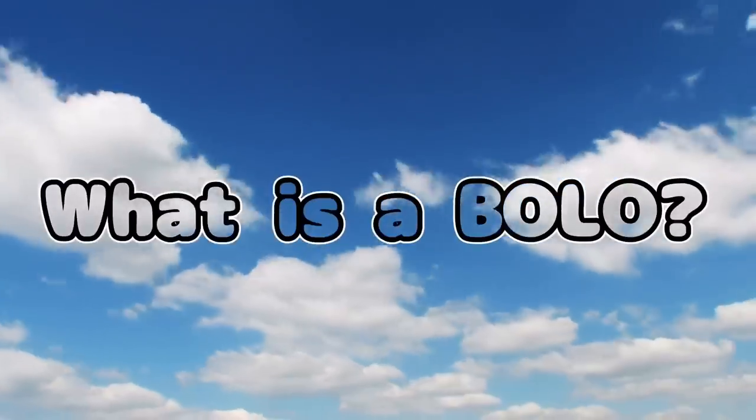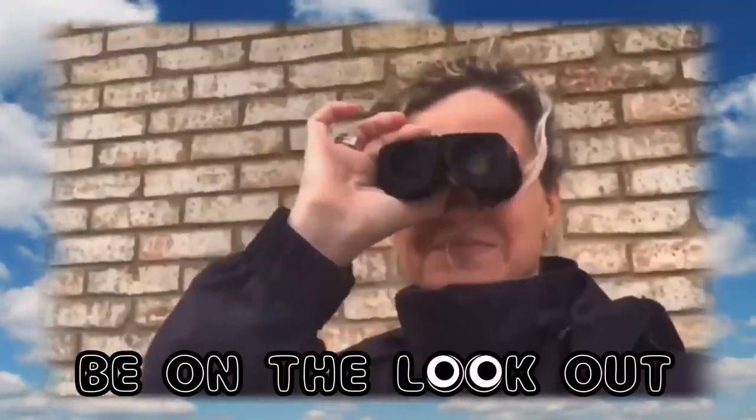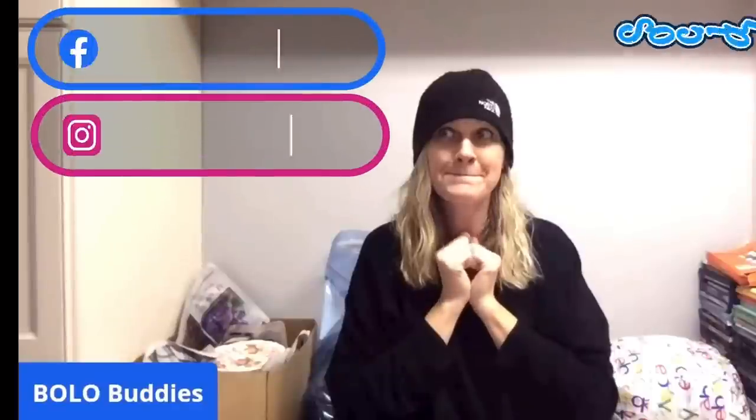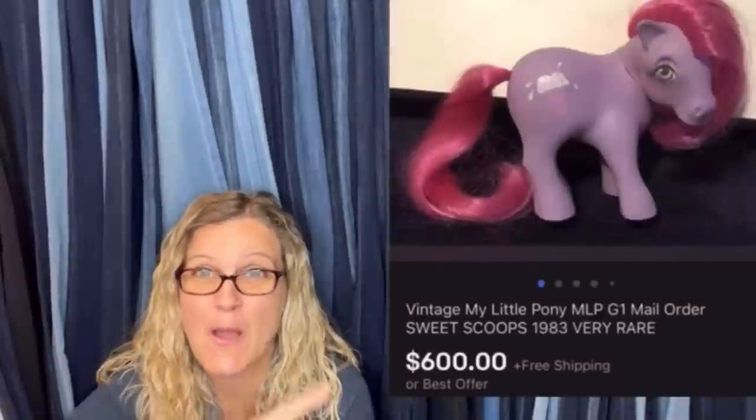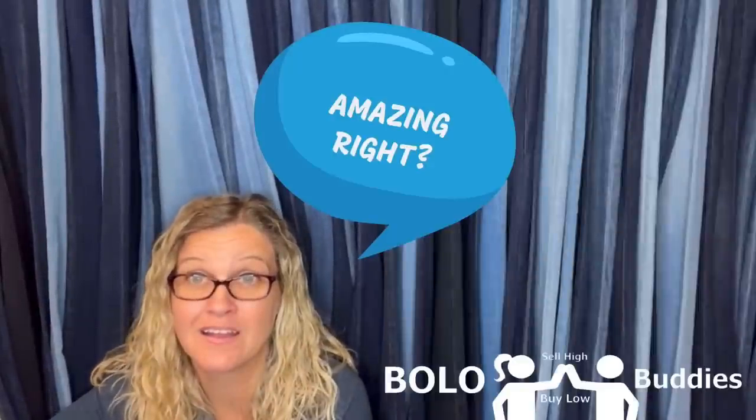Also in this video, besides pulling orders and showing you guys what I sold, we are gonna talk about something pretty special that's happening. Time for a seller — $600 for a My Little Pony. Amazing, right? All right, let's get started.